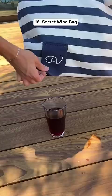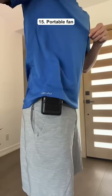Top 16 summer finds from Amazon. This beach bag has a built-in wine cooler so you can get a drink without anyone noticing. This is a portable fan that you can wear as a necklace or clip it on your shorts so you can stay cool all day.